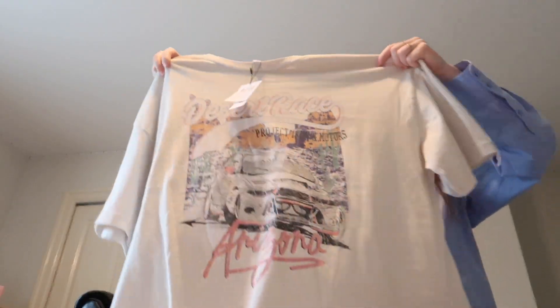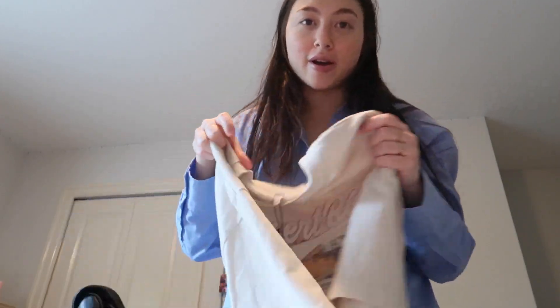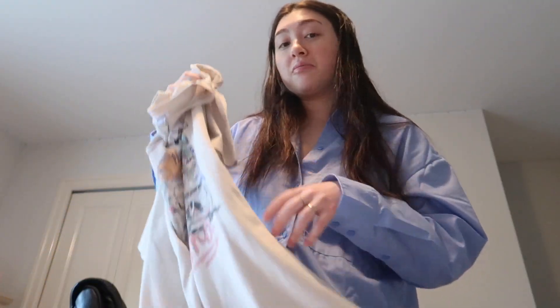I got the graphic tee in a medium-large but I think it's a bit too oversized for me so I might exchange it for an extra small. I definitely love the style and feel though. I'd check out Garage if you want graphic tees — they have a lot of different options, colors, and graphics.